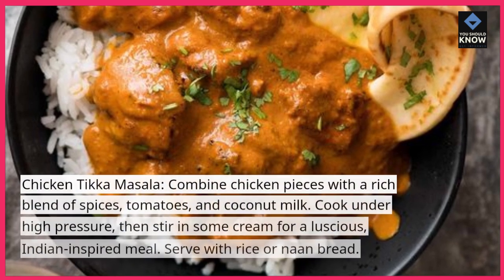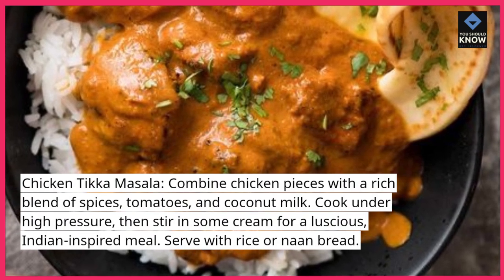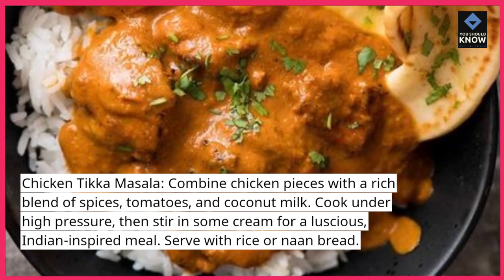Chicken tikka masala: combine chicken pieces with a rich blend of spices, tomatoes, and coconut milk. Cook under high pressure, then stir in some cream for a luscious, Indian-inspired meal. Serve with rice or naan bread.